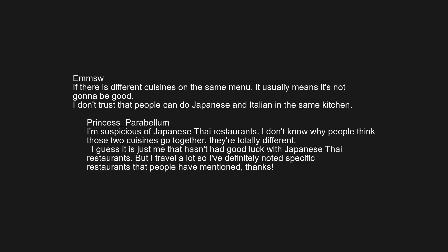I don't trust that people can do Japanese and Italian in the same kitchen. I'm suspicious of Japanese-Thai restaurants. I don't know why people think those two cuisines go together — they are totally different. I guess it's just me that hasn't had good luck with Japanese-Thai restaurants, but I travel a lot so I've definitely noted specific restaurants that people have mentioned.